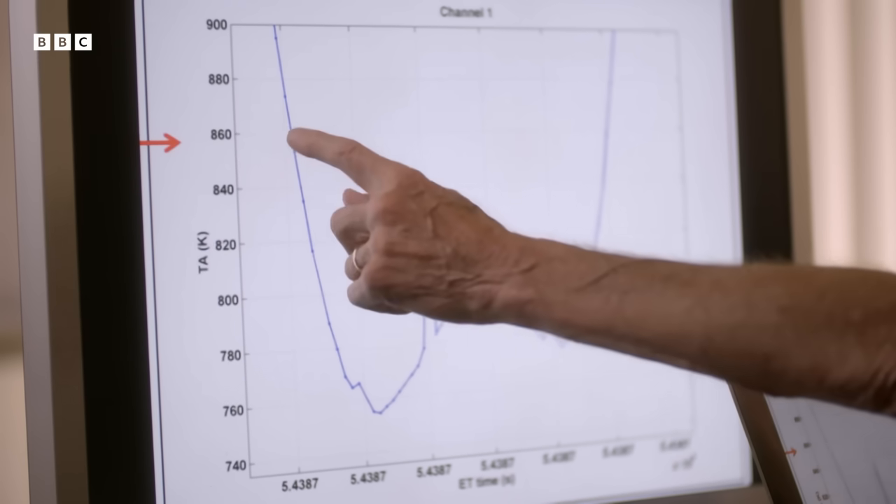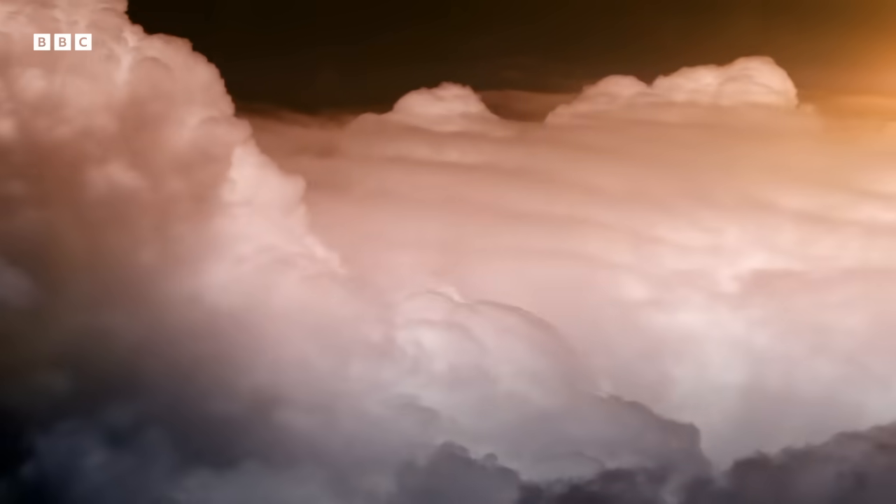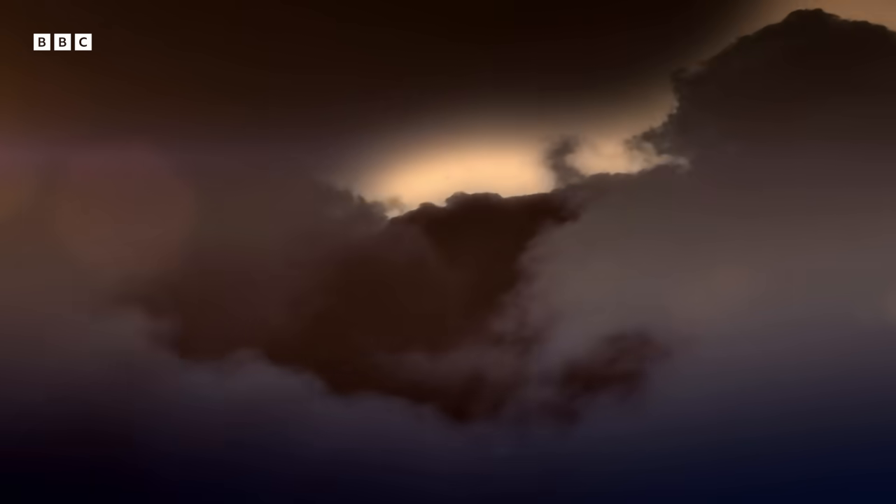We've known since the Voyager missions that lightning exists in the clouds of Jupiter. What Juno found is there's a second form of lightning at Jupiter. The microwave radiometer measures the heat of the planet, and every now and then we get a spike — bam! It became very clear that this was radio signals from lightning in Jupiter's atmosphere, maybe a thousand times brighter than lightning on Earth. The presence of lightning at Jupiter hints at vast amounts of water, and Juno confirmed that in the lower part of the atmosphere, one out of every 400 molecules is a water molecule. That's a lot of water.